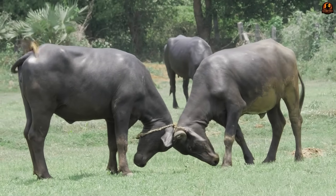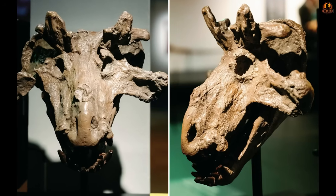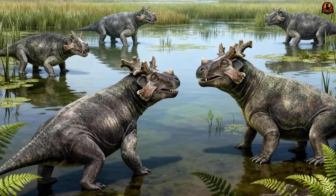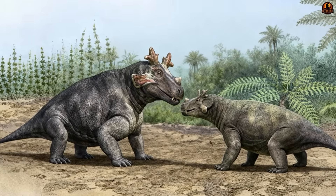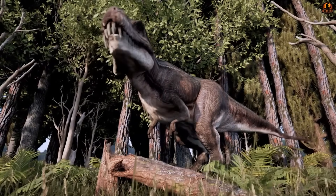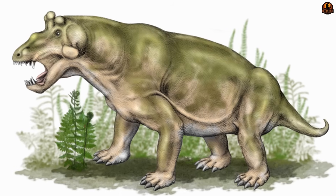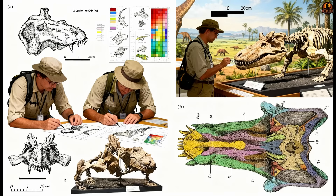If you picture two bulls facing off, lowering their heads to test one another's strength, it isn't hard to imagine these projecting bones locking in combat, or at least serving as visual signals that this was not an opponent worth crossing. This crown likely mattered most to its own species. The elaborate bony structures may have helped individuals recognize members of their kind amid the crowded swamps, or they could have operated like natural advertisements of health and status, warning rivals and attracting mates. Unlike predators which needed streamlined heads for biting, or simple plant-eaters that required wide jaws for chewing, Estemenosuchus carried display features that could have added as much burden as benefit. That tells us such ornamentation must have been worth the cost, playing a role bigger than mere accident.